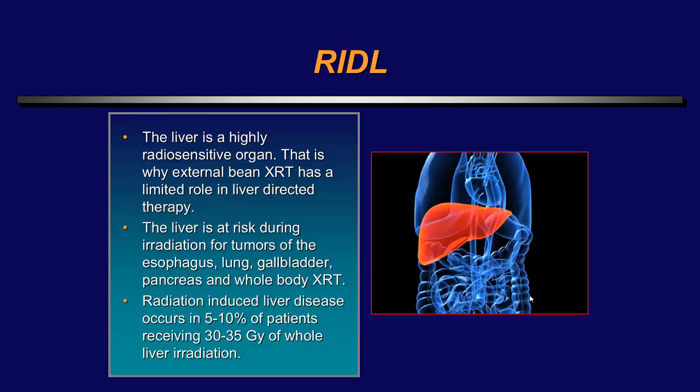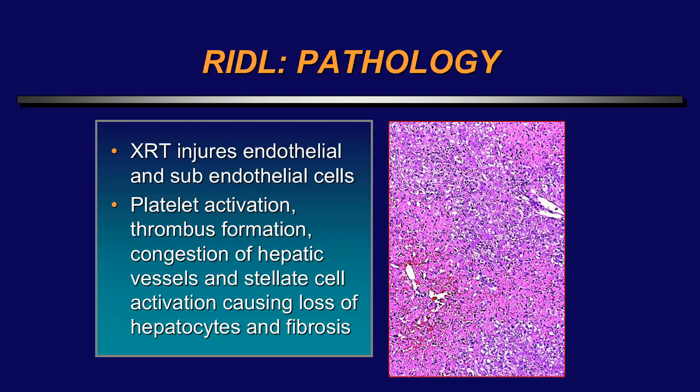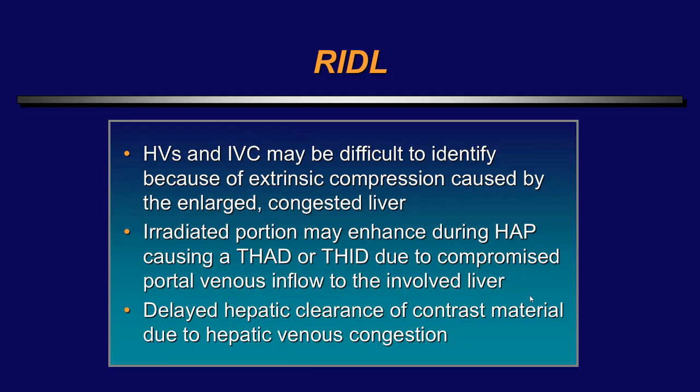Turning to solid organ injury: radiation-induced liver disease — the liver is a highly radiosensitive organ and is at risk for irradiation damage in patients treated for lung, gallbladder, pancreas, and whole-body irradiation. Radiation-induced liver disease occurs in 5 to 10 percent of patients who receive 30 to 35 gray of whole-body radiation. Patients have fatigue, increased LFTs, anicteric hepatomegaly, and non-malignant ascites. Pathologically, there is usually sinusoidal congestion, hyperemia, and diffuse fatty infiltration. On CT and MR, hepatic veins and the inferior vena cava may be difficult to identify due to extrinsic compression by an enlarged, congested liver.